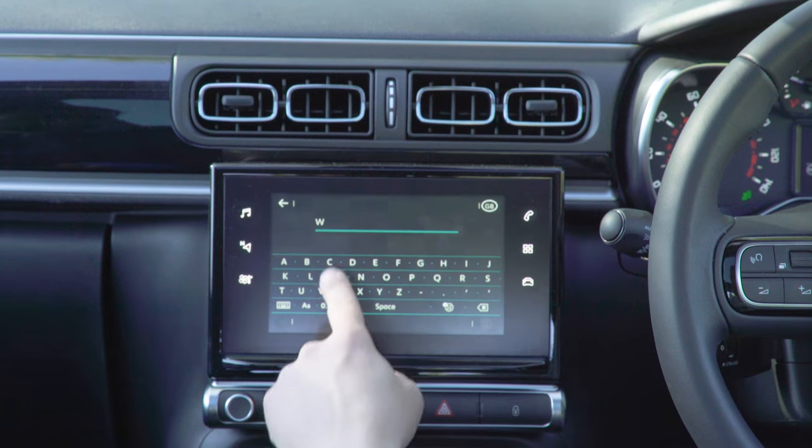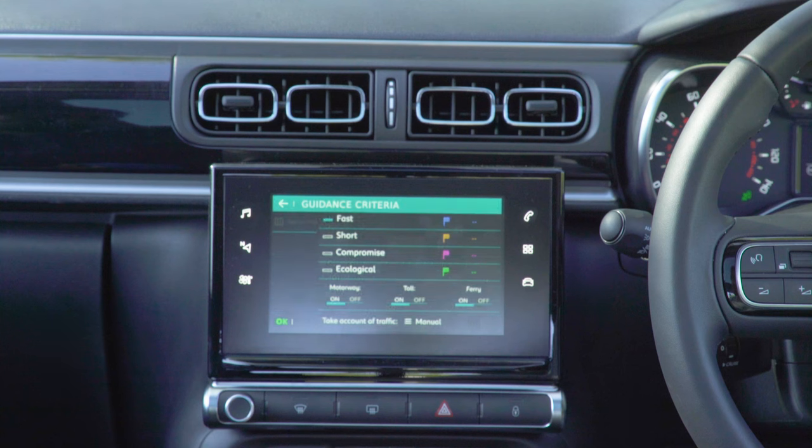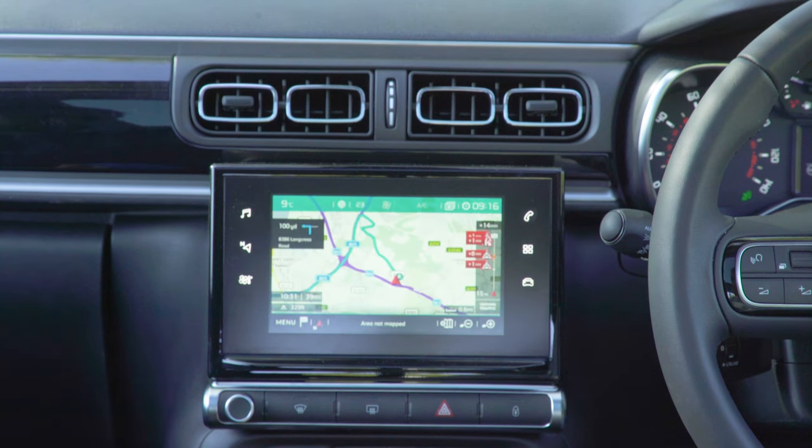Once a destination has been entered, you're presented with four possible routes, including the shortest, fastest and most ecological. There's a useful bar along the right-hand side which warns of potential traffic jams along your route.